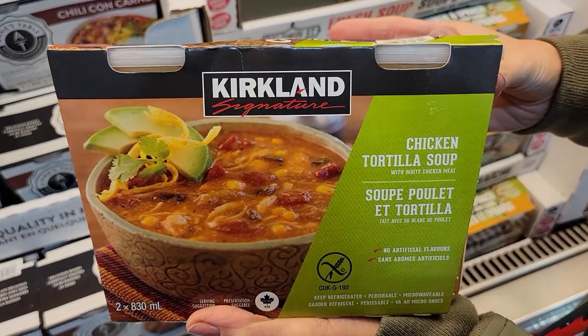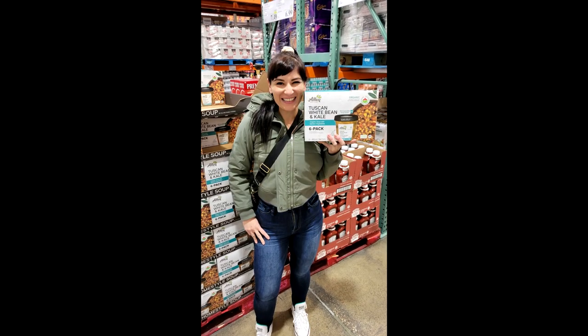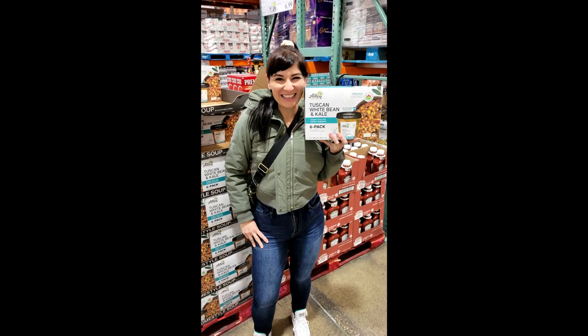Here are 14 healthy ready-made food options that you need to buy right now at Costco for easy weight loss.